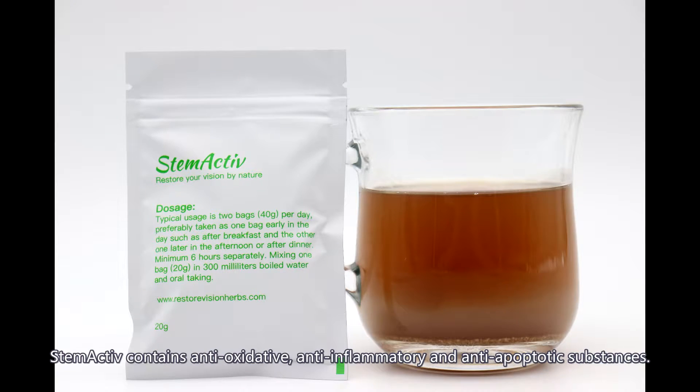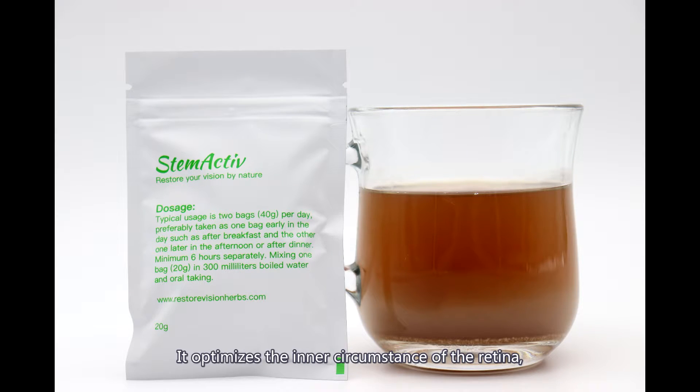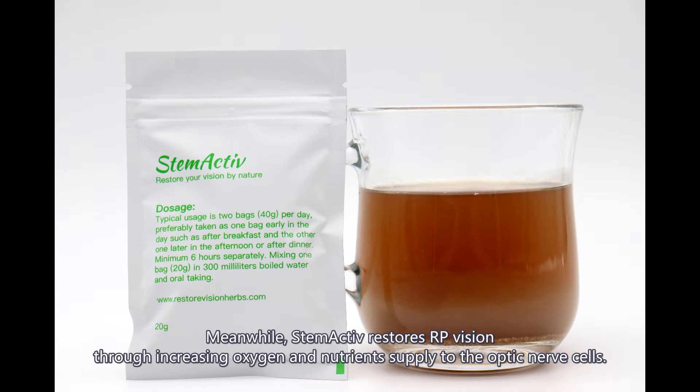StemActive contains antioxidative, anti-inflammatory, and anti-apoptotic substances. It optimizes the inner circumstance of the retina and increases the success rate of future therapies. Meanwhile, StemActive restores RP vision through increasing oxygen and nutrient supply to the optic nerve cells.